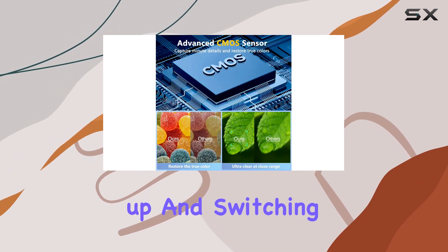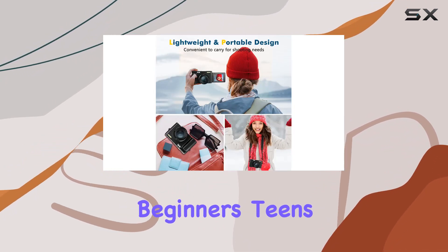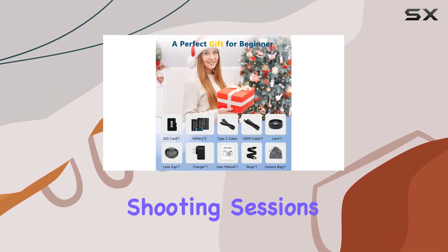Setting up and switching between functions is a breeze with the one-button operation, making it ideal for beginners, teens, and seniors. The package includes a 32GB card and two batteries, ensuring you're ready for extended shooting sessions.